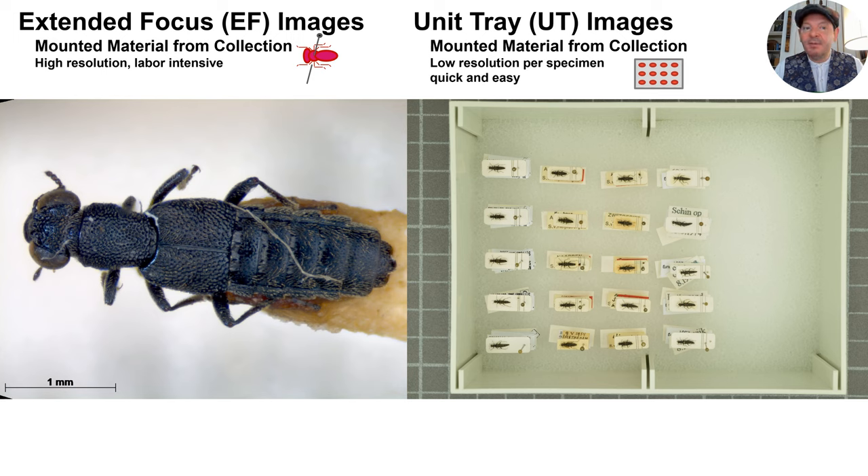In addition, we experimented with images of unmounted specimens from recent field work and images from various online sources. We used the machine learning application NOOSE to build and test our models. Specimens were photographed both individually using a high-resolution extended focus composite system and with multiple individuals together in a unit tray. Individual extended focus images are much higher in resolution but also much more time-consuming to produce than the group images. This allowed us to explore trade-offs in time, effort, and performance.